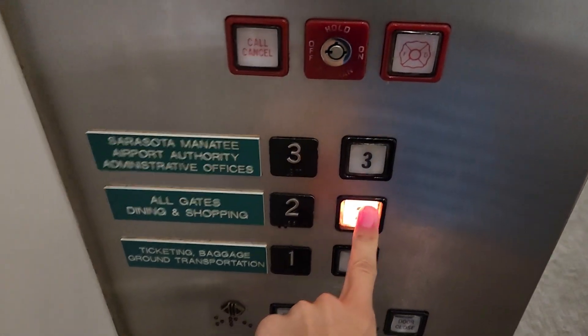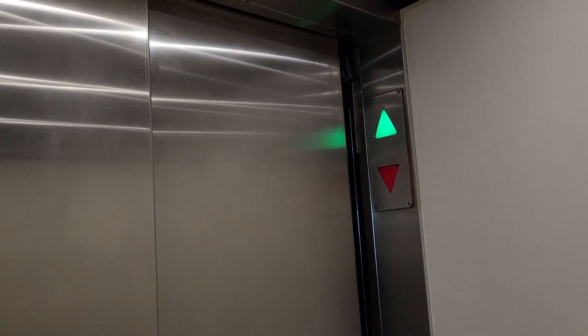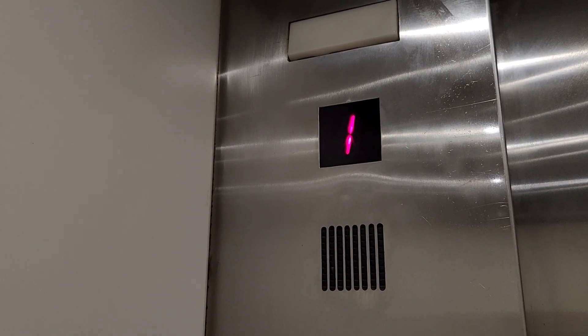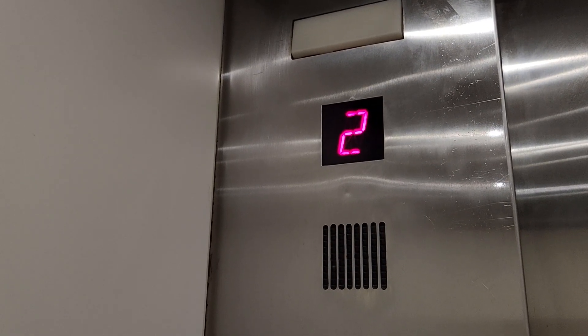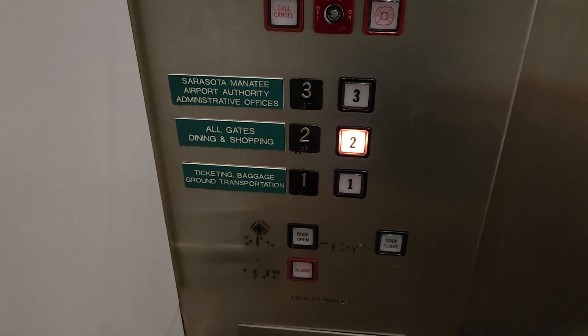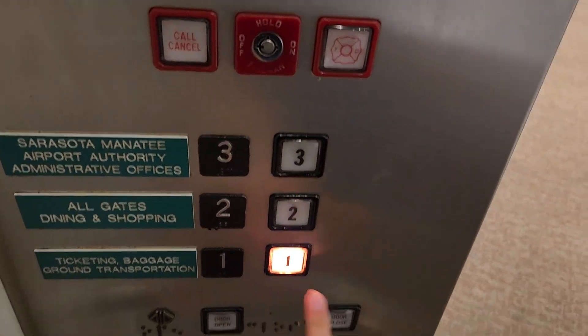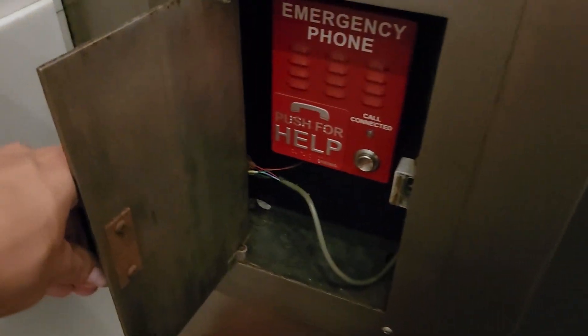This one serves the third floor but I think I'll go to two just because. I think this is an innovator decorator. The bell doesn't work in this one unfortunately. Banana one. More close button warps. There's an emergency phone in there.